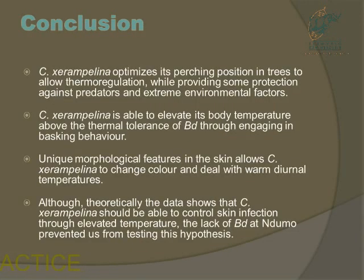My conclusion is that Chiromantis optimises its perching position in trees to allow thermoregulation, while providing protection against predators and extreme environmental conditions. Chiromantis is also able to elevate its body temperature above the thermal tolerance of BD by basking in the sun, and it has unique morphological features in the skin allowing it to change colour in warm daylight temperatures. Although theoretically the data shows that Chiromantis will be able to eliminate a BD infection, the lack of BD in Ndumu prevented us from testing that hypothesis.